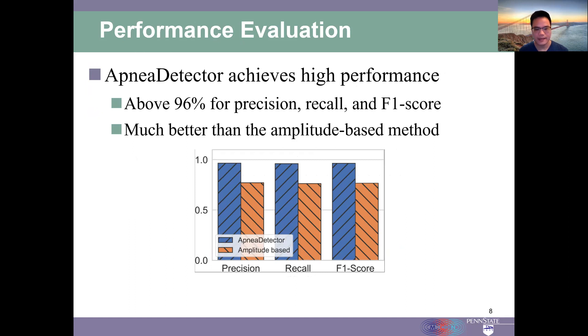The Apnea Detector can achieve much higher performance, above 96% for precision and F1 score. It also performs much better than the amplitude-based method. More results can be found in the paper.